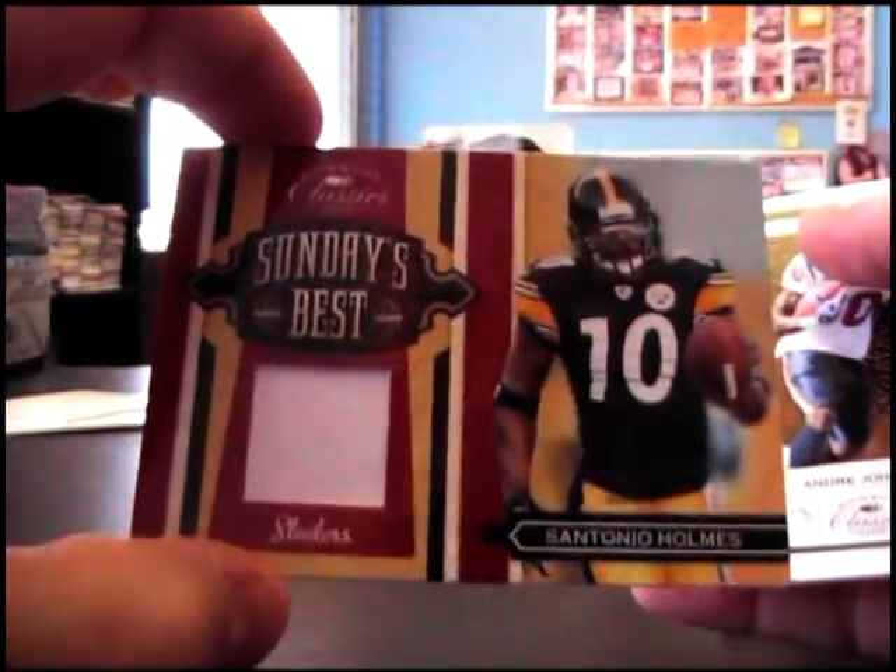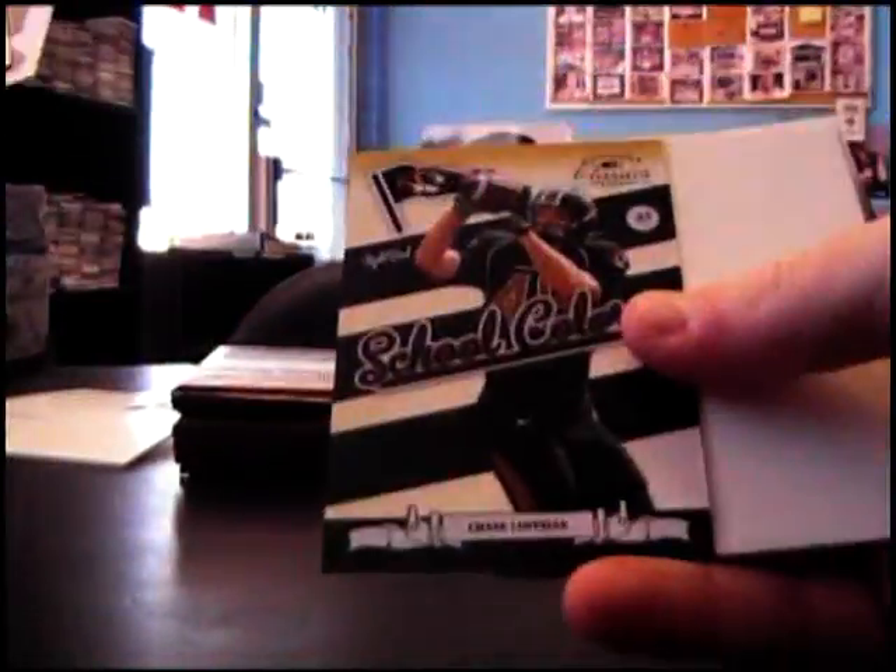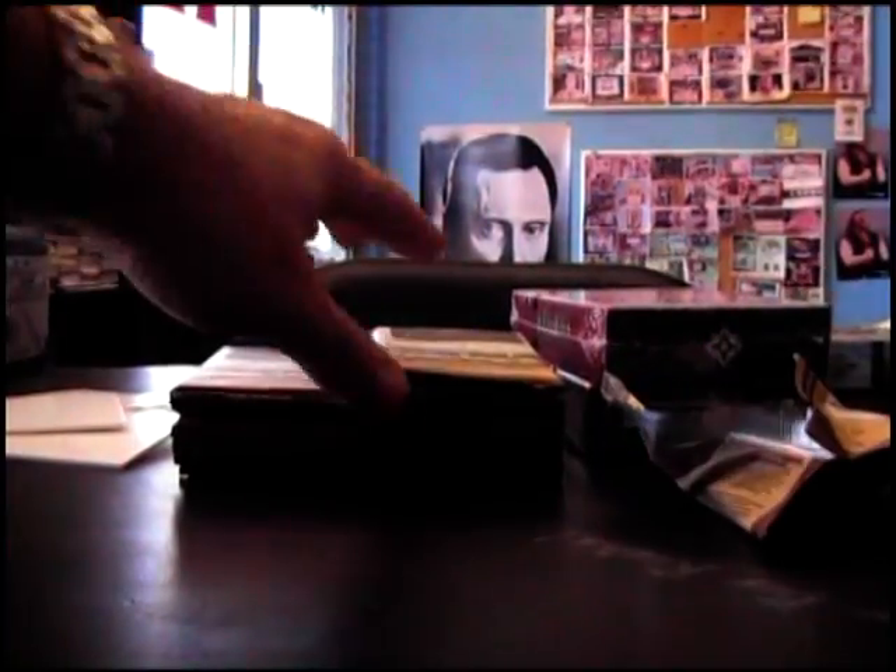Leon Washington number 200. Peyton Manning number 250. A jersey of Santonio Holmes, Sunday's Best, 299. Here's a blue one — Ricky Williams number 18 of 25. School Colors Chase Kaufman, Ricky Williams — I think yeah, he played last night, what a game that was, a barn burner.